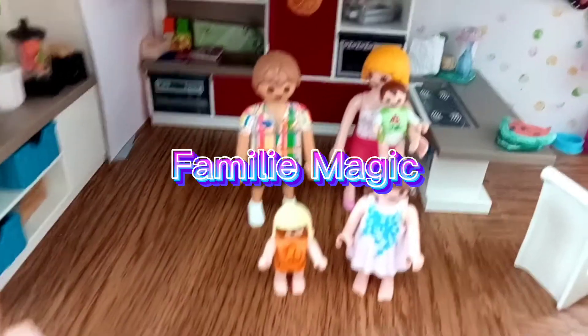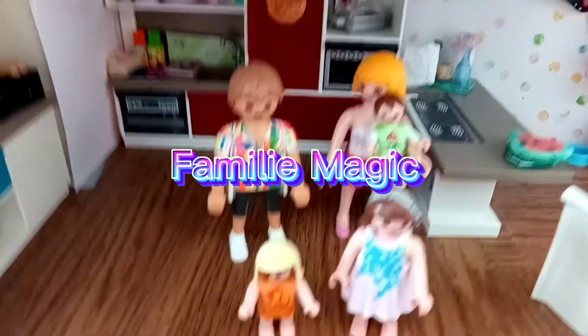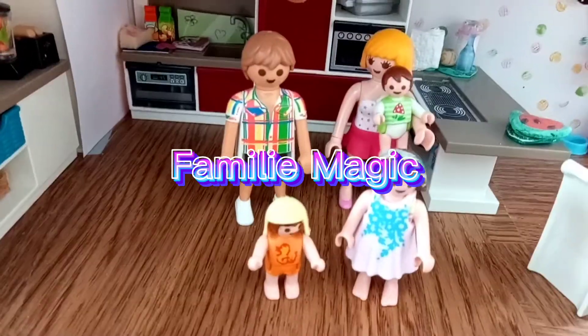Heute bei Familie Magic. Besuch bei dem Hundertwasserhaus. Viel Spaß bei unserem Video.